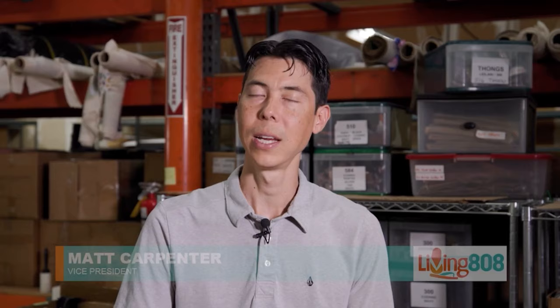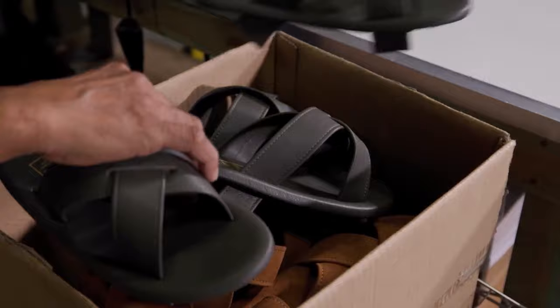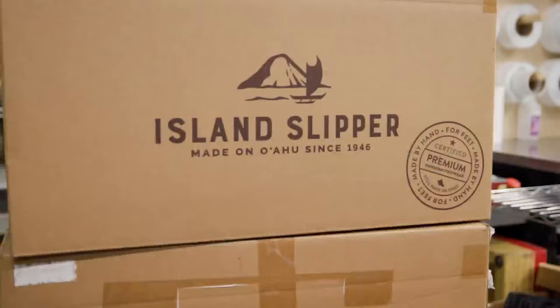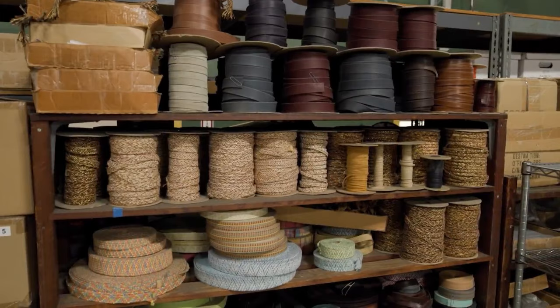So basically in 1946 the founding family, the Motonaga family, came here and started this business. He started making the slippers originally out of tires he found on the side of the road. Then in the 80s, John Carpenter, my dad, took over and continued the tradition of made in Hawaii. And then about four or five years ago I kind of took the reins and I plan to continue that tradition.